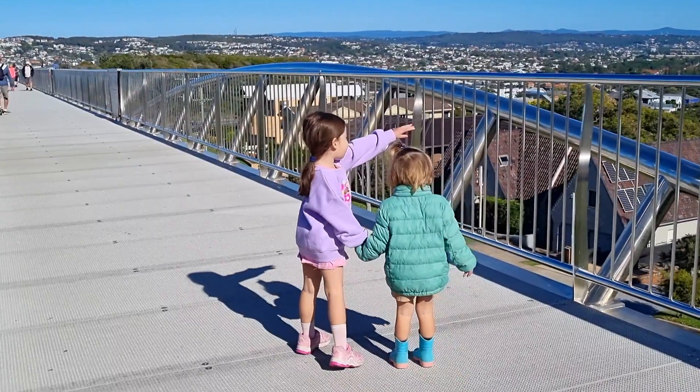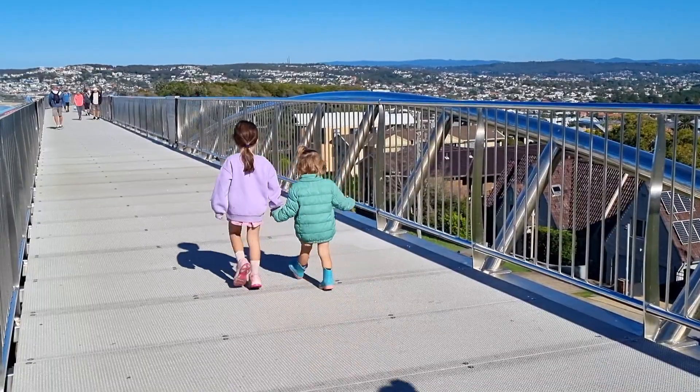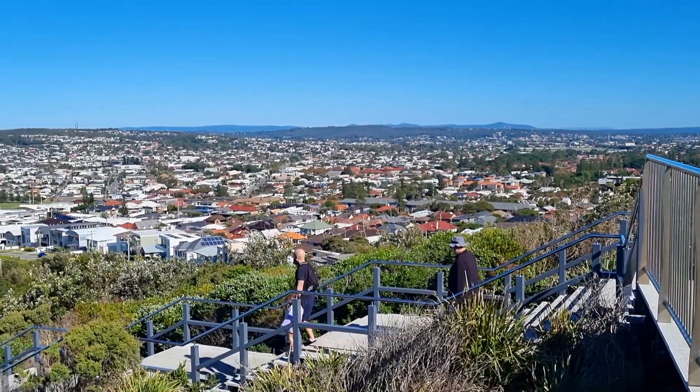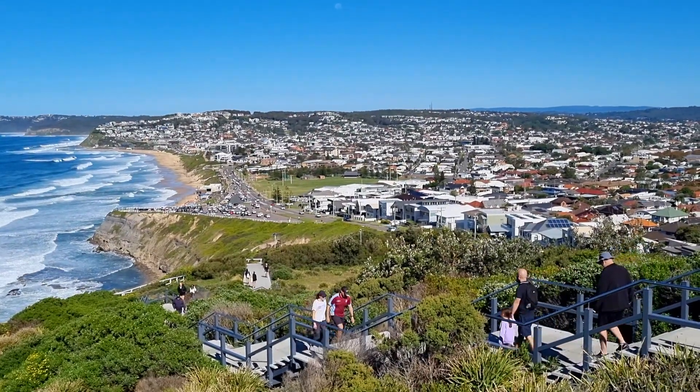Last stop — Newcastle, where we caught up with family and enjoyed the beautiful sunny weather and beaches. The Newcastle Memorial Walk is a must-do, with a beautiful walkway providing you with views of the city and the coastline.